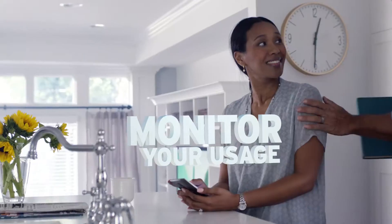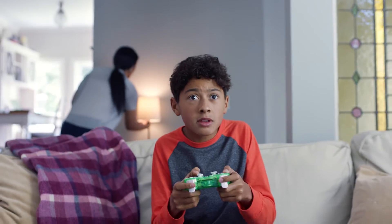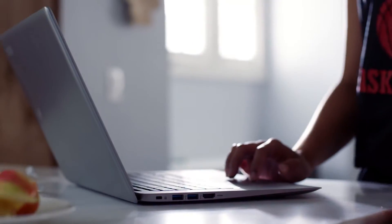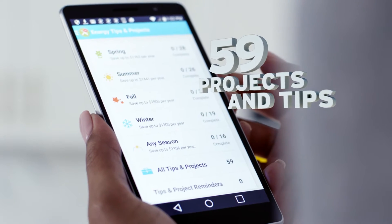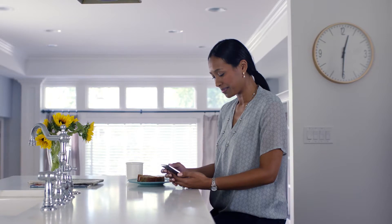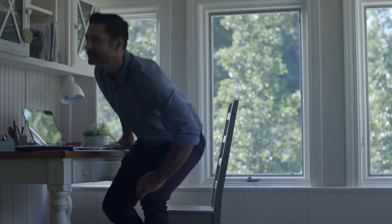The DTE Energy Insight app can help you reduce energy usage to lower your monthly bill. Just download it and request an energy bridge. Use the app to track your usage and your budget in real time. And if you use the tools and tips, you'll save up to 10% on your bill.